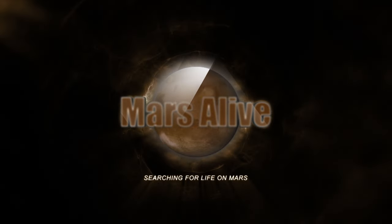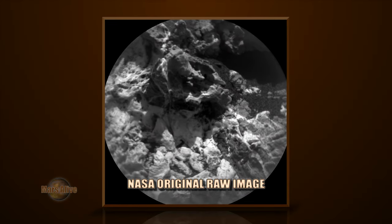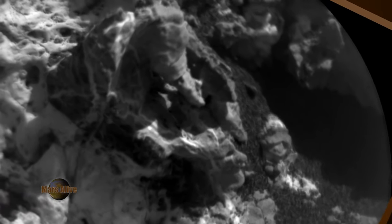Welcome to Mars Alive YouTube channel. Today we will be showing you more proof of life on Mars. Let's take a look at the raw image from NASA. This image is from Curiosity rover's jump cam, Sol 939. I will also show you a larger view of this area from Curiosity's right-mast cam.